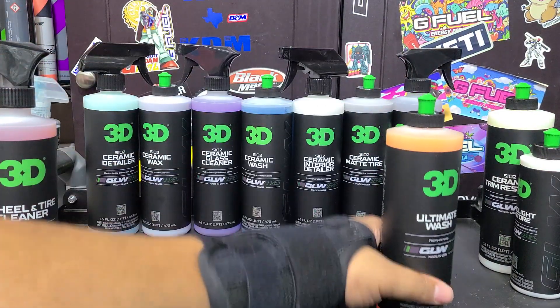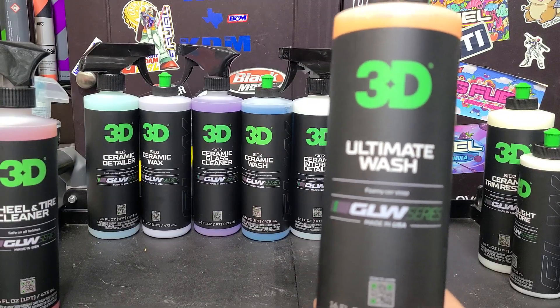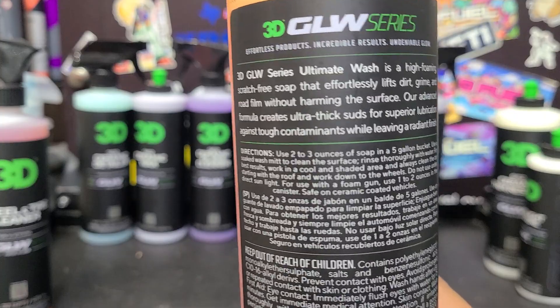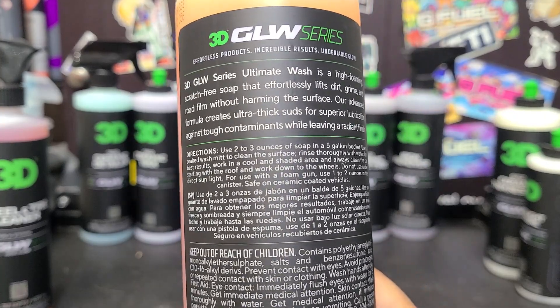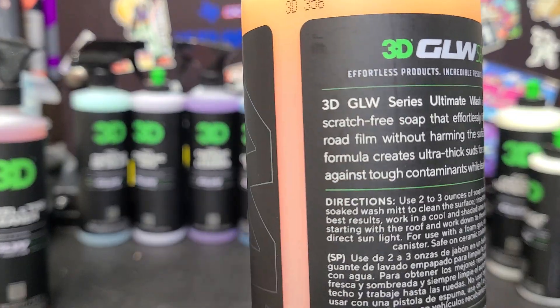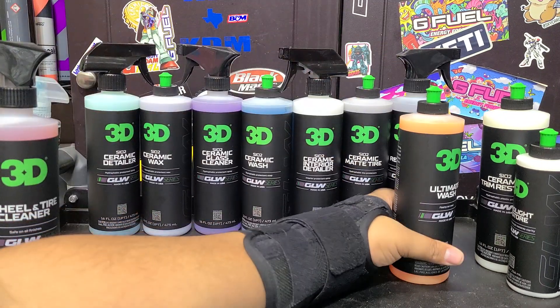Now we've got the Ultimate Wash. This is not ceramic-infused — it's just supposed to be a car wash shampoo. 3D already has pink car shampoo and I've got Super Soap, which is a concentrated version. We'll see how this compares. These soaps, you use more than with the Nano Pail — about three ounces, or one to two ounces in a foam cannon. It's nice they put those measurements on the label. The scent is very subtle, almost like citrus, which makes sense since it's orange-colored.